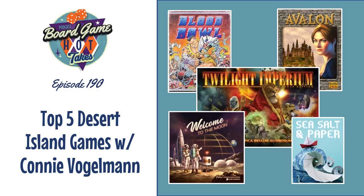Hey there, welcome to Board Game Hot Takes. My name is Tim, and this is Adam, and I'm Connie. Today we're going to be talking about our top five desert island games. You heard a new voice on the show today — Connie Vogelman, welcome. Thank you for having me. I really enjoy the podcast and I had a really fun time with this topic.